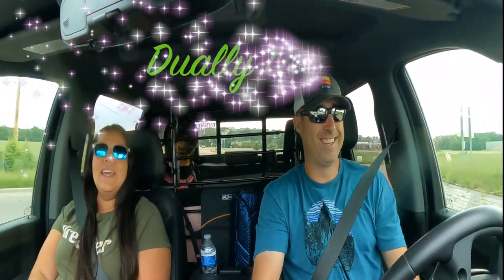Hey everyone, welcome to another episode of Julie Days. Today we're going to talk to you about weather and whether or not we use any apps to help us in our RV life. We're going to be talking about the weather and what apps we use to plan our trips and how weather really dictates our trip.